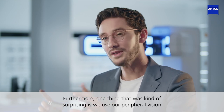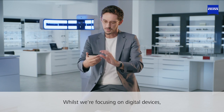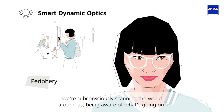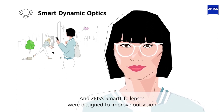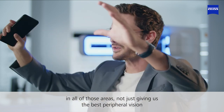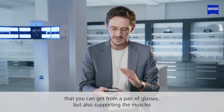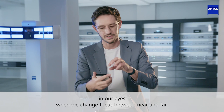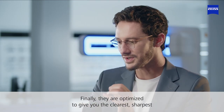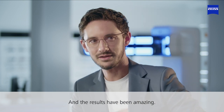Furthermore, one thing that was kind of surprising is we use our peripheral vision more than ever. Whilst we're focusing on digital devices, we're subconsciously scanning the world around us, being aware of what's going on. SmartLife lenses were designed to improve our vision in all of those areas — not just giving us the best peripheral vision possible from a pair of glasses, but also supporting the muscles in our eyes when we change focus between near and far. Finally, they're optimized to give you the clearest, sharpest, and most comfortable vision when viewing a typical smartphone, and the results have been amazing.